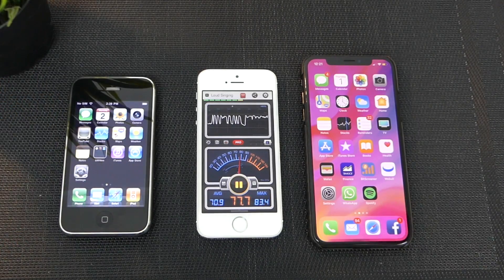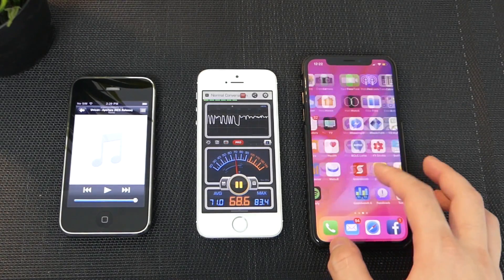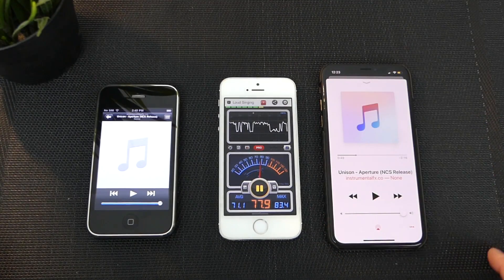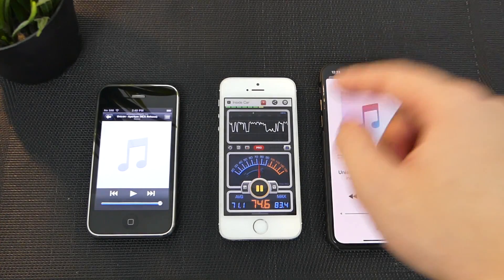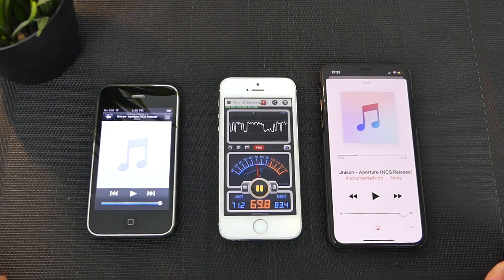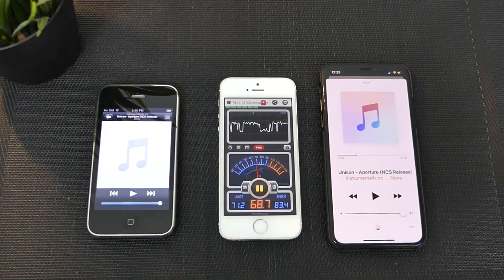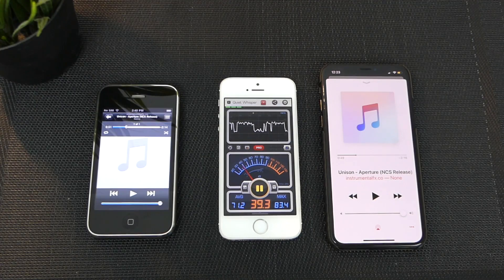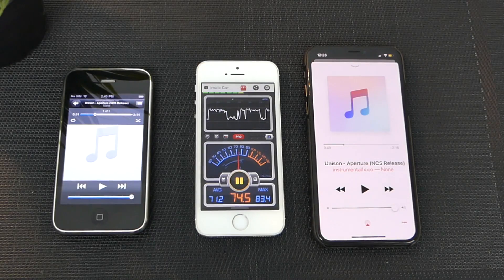Now we're gonna play a song — a very popular song for non-copyright reasons. We're gonna pop inside the iPod app and over here we're gonna pop inside Apple Music. So we have both apps launched up right now and we have the iPhone 5S ready to go. You guys can see by me talking I'm ranging roughly about 74 decibels. I'm gonna be quiet just for a few seconds here and show you guys how quiet the room is first, then we'll play the iPhone 3G first.